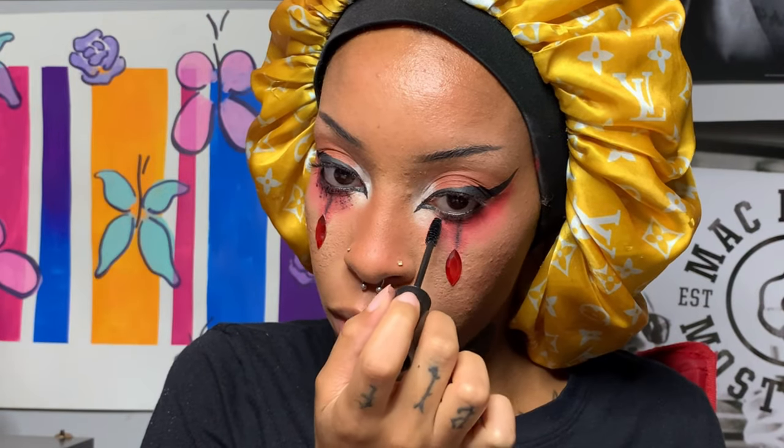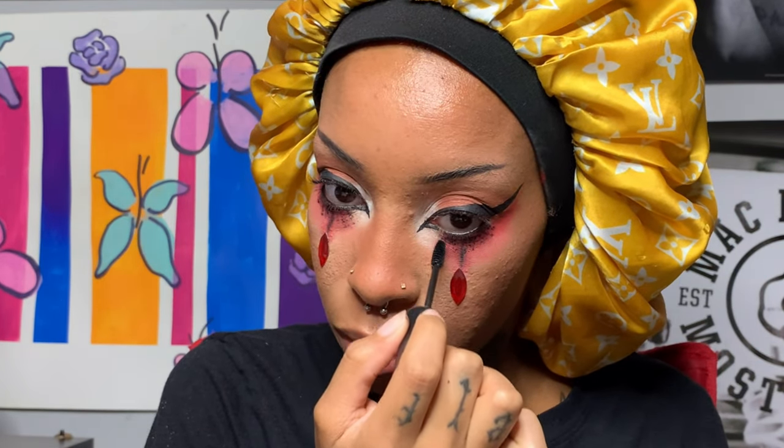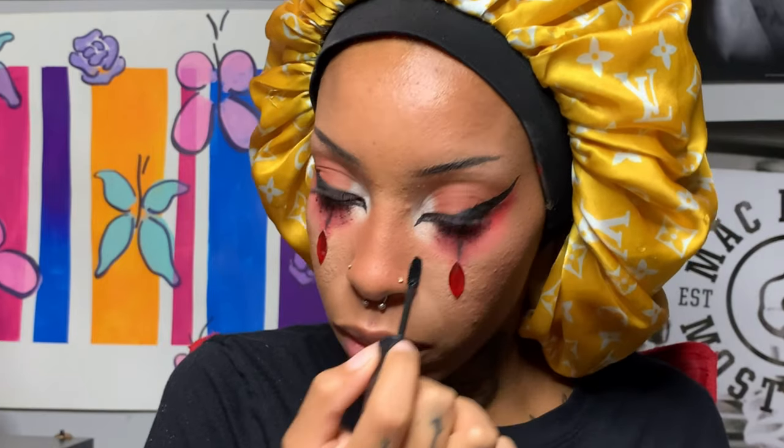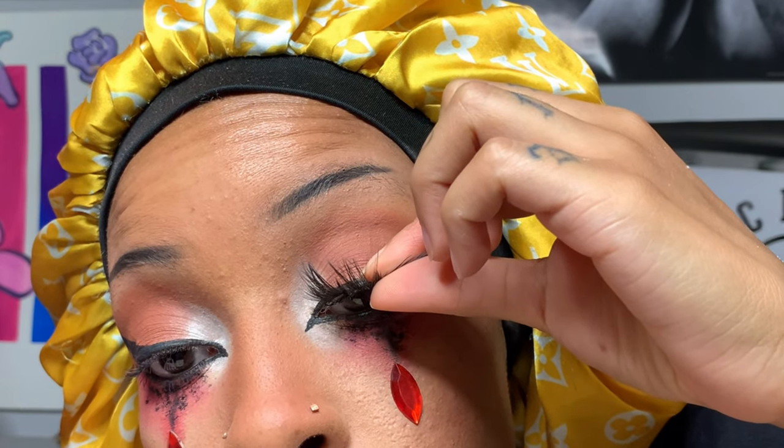I saw this on Pinterest or TikTok — you take the end of your mascara wand and dot it on your face wherever you want, and it gives this grunge look. I really liked it and I decided to try it. I'm glad I did because it came out pretty cool, and I'll definitely be incorporating this more into my makeup looks.